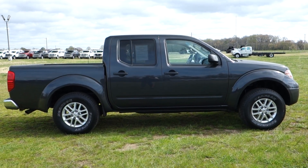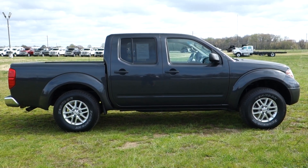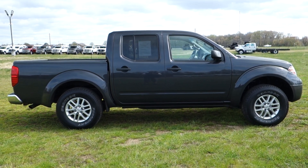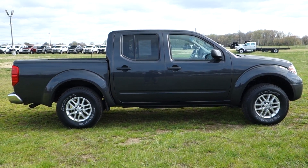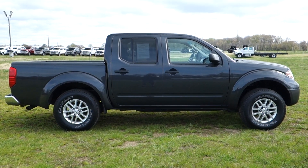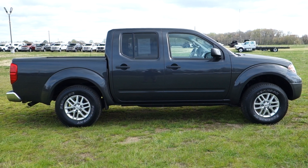Good afternoon, folks. It's Rich here at the Preston Autoplex in Maryland. I have a 2015 Nissan Frontier SV in stock today — just over 63,000 miles, in beautiful clean condition, and of course just been serviced and inspected by our master technicians here at Preston Nissan.